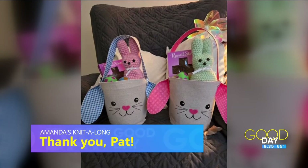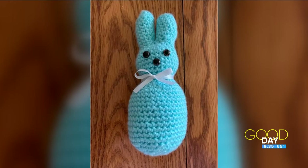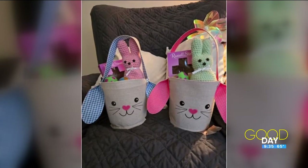Regular knit-along contributor Pat Holtz has been busy with bunnies. She made these for friends to put in Easter baskets — these little guys here. How cute are those? Super sweet and squishy to pack in those Easter baskets for the kiddos. Really, really cute, Pat, thank you.